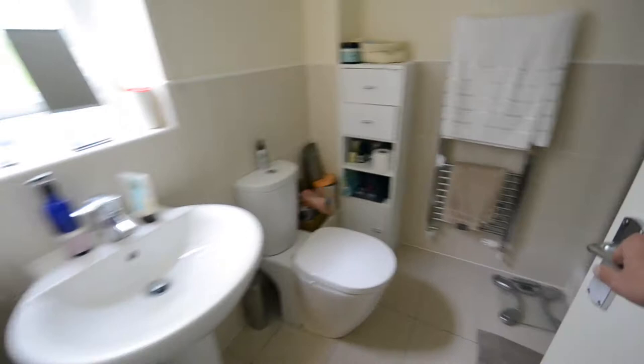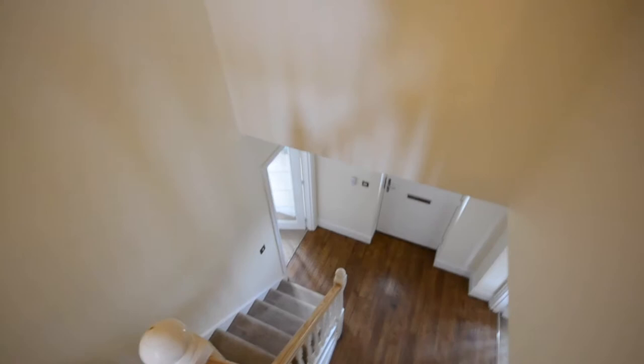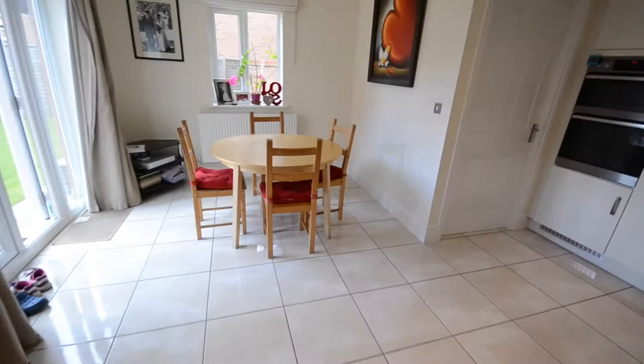Obviously this one being around 18 months old, it's as new really — there's literally nothing to do. All the carpets are fairly new as well, so you could literally move straight into this one. I'll show you the garden, which in my opinion is a decent size — nice and safe, nice and secure. It is walled as well, so you've got that additional privacy.